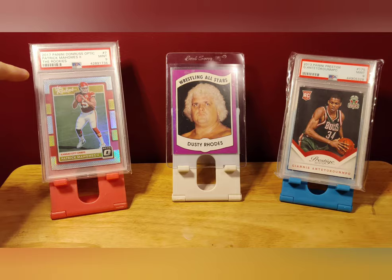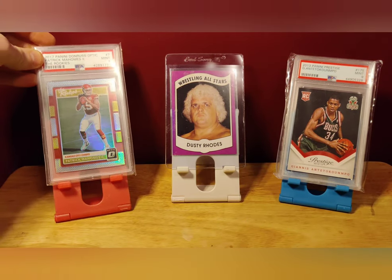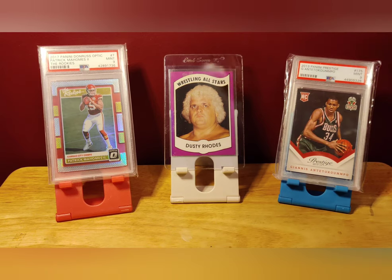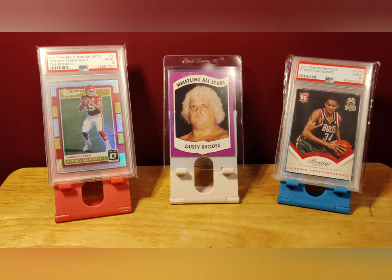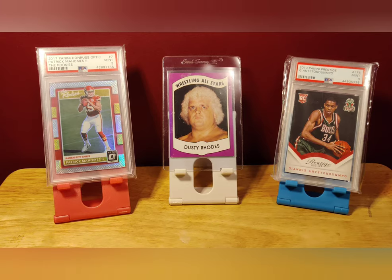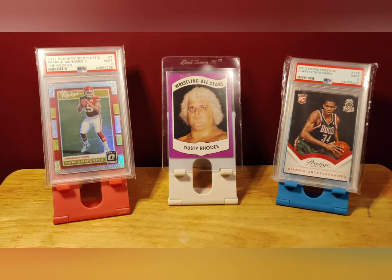2017 Panini Optic Pat Mahomes PSA 9 Silver. Look at that shine. Not the greatest Pat Mahomes card, but I'm really happy to own that. Next up, iconic Dusty Rhodes — what many consider his rookie card. If you watch my previous video about rookie card collecting with wrestling and how it's kind of tricky, most people still consider that the Dusty Rhodes rookie card of the wrestling all-star set an iconic, must-have card. Lastly, Giannis rookie, PSA 9. I don't need to say much more about that.